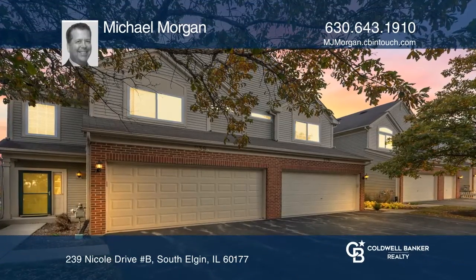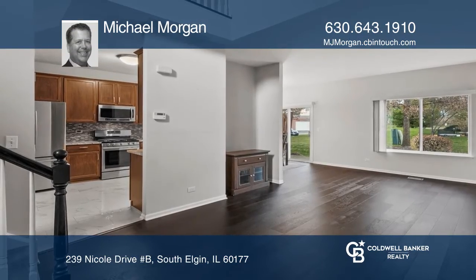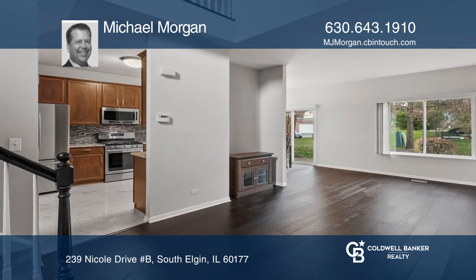Welcome home to this recently upgraded Thornwood townhome. This home has a serene feel inside and out.